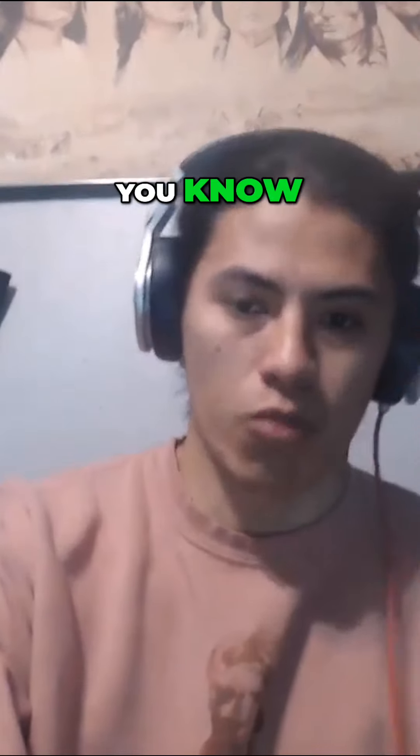Thank you for tuning in. Check this out on Rumble, YouTube. Like and subscribe.